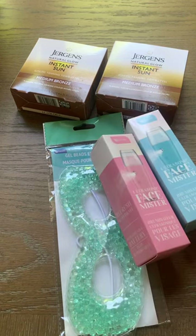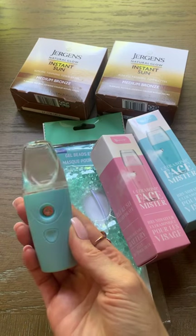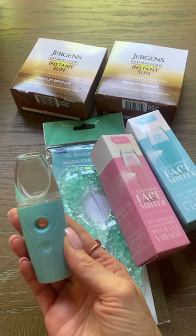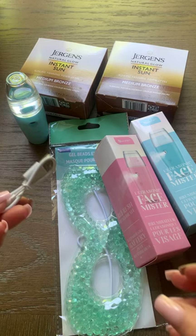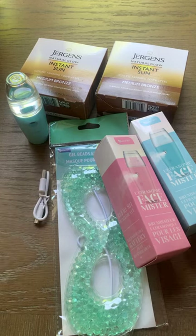I found the Ultrasonic Misters and this is what they look like out of the package. They work so good — high quality, better than expensive ones. They come with a little USB and are available in pink and blue.